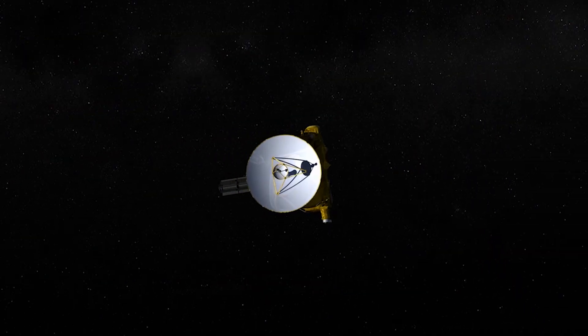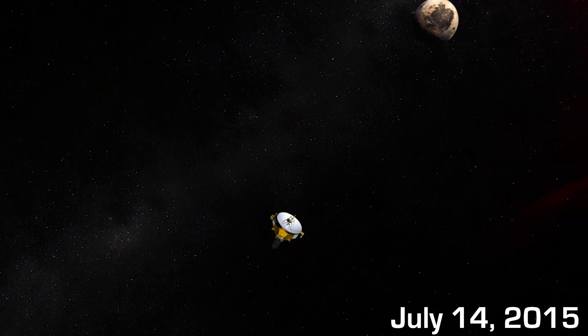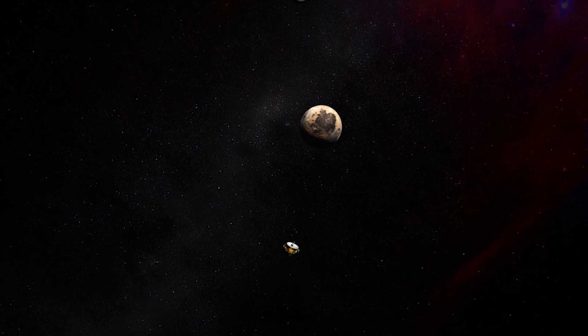A few billion kilometers from us is a small 478 kilogram probe hurtling through the Kuiper Belt at over 14 kilometers per second. And on July 14, 2015, it passed within 12,600 kilometers of the surface of everyone's favorite dwarf planet, Pluto — just nine years, five months, and 25 days after launch. Which means it got there pretty darn fast.